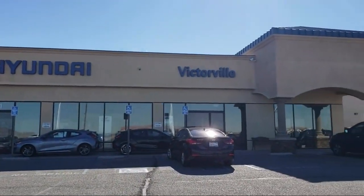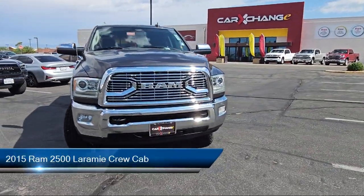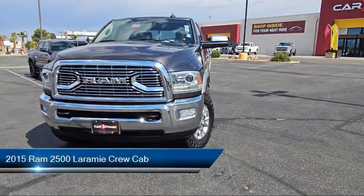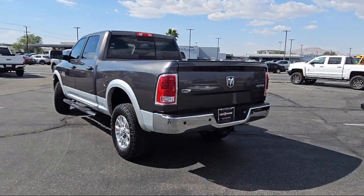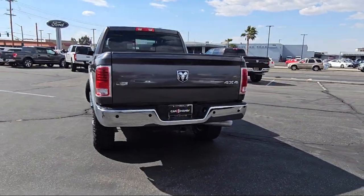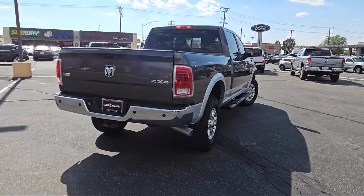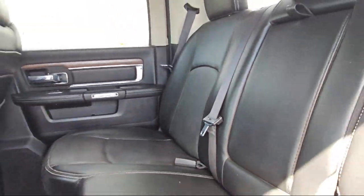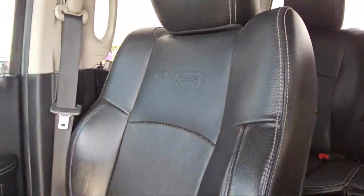Welcome to Victorville Hyundai, and here's a look at another one of our great vehicles from our inventory. It comes equipped with garage door transmitter, lockable tailgate, chrome bumpers, keyless entry, parking sensors, Sirius XM satellite radio, leather steering wheel with auto tilt-away, park view rear backup camera, heated front seats, ventilated front seats, and has less than 90,000 miles on the odometer.